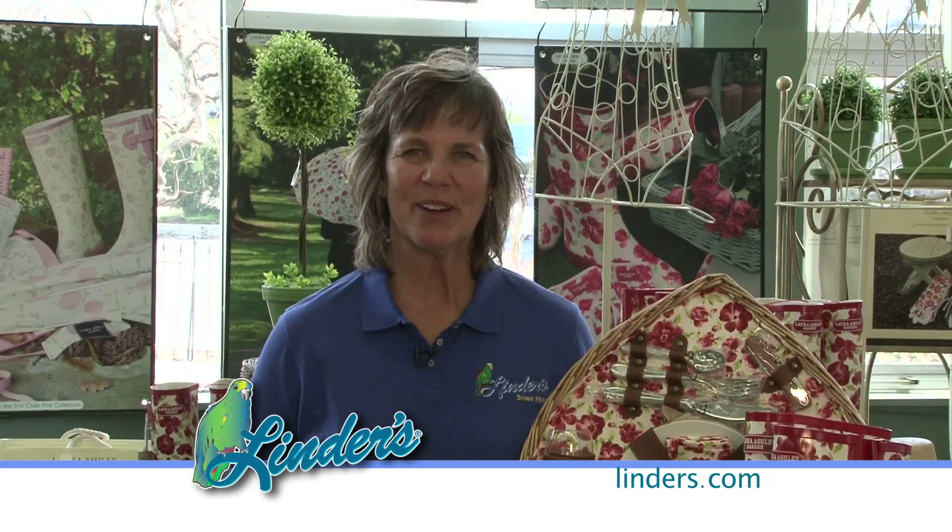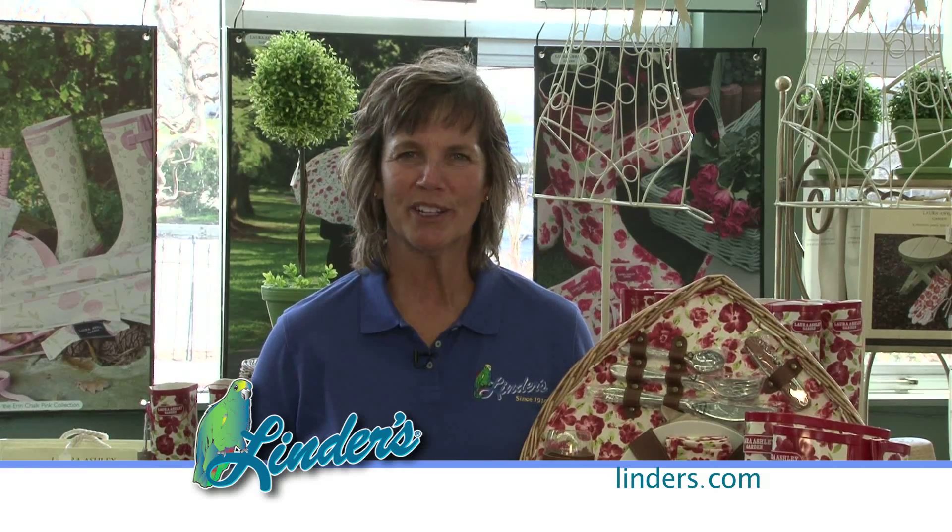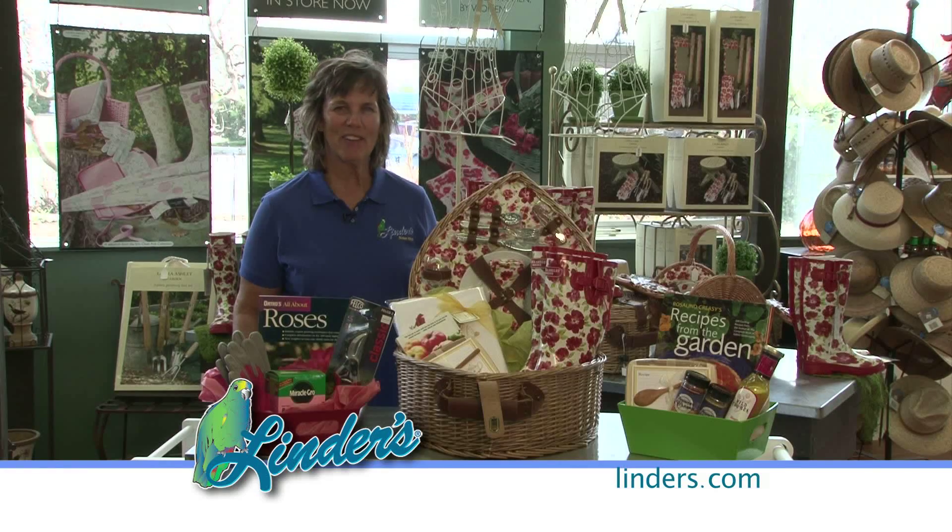Hi, I'm Lil Linder from Linder's Garden Center. Moms love to garden and cook. Put together a basket and you'll have a great gift.